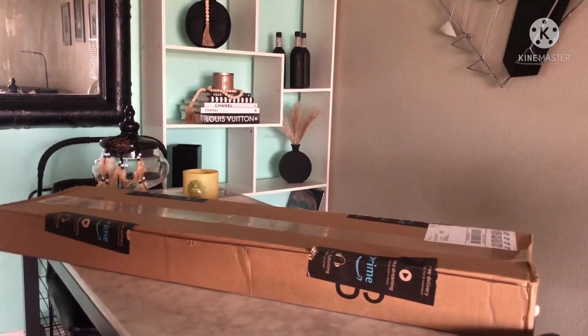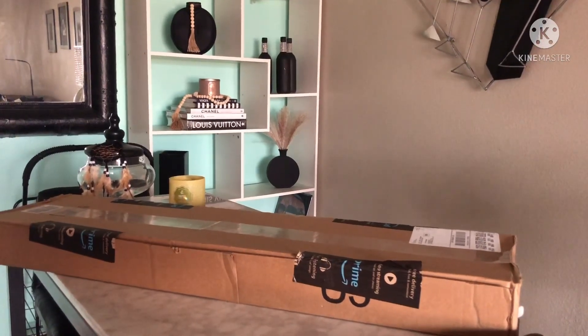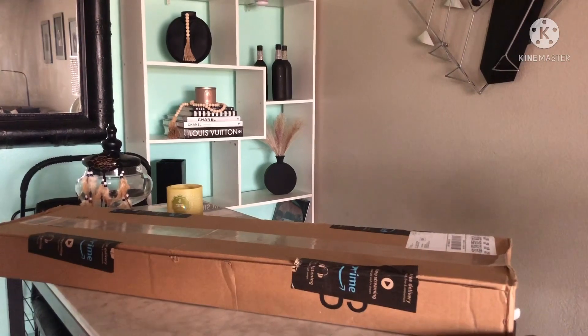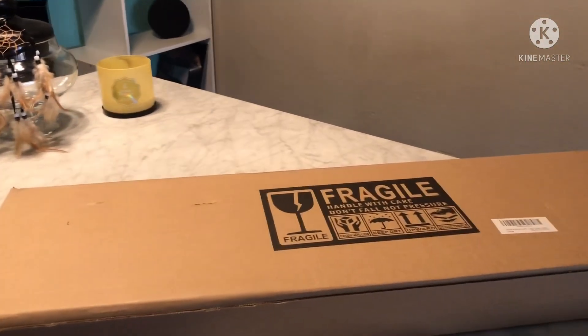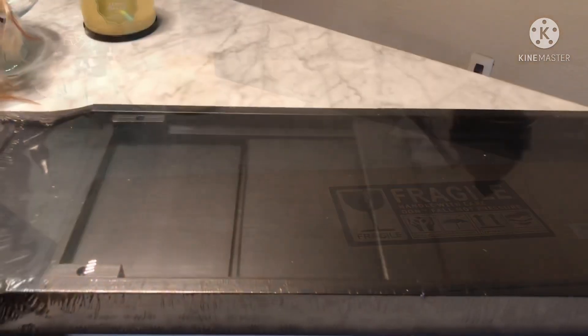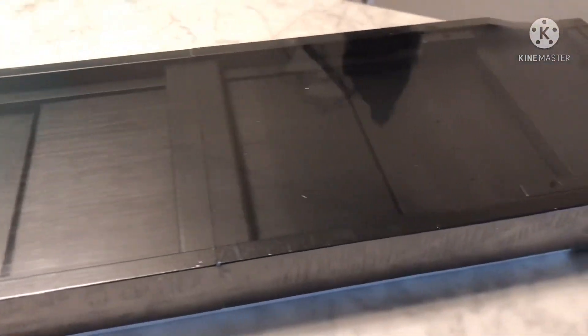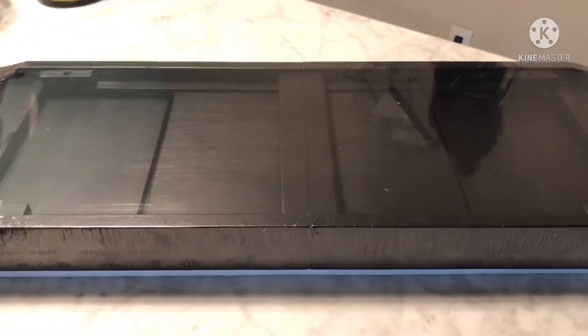One of the packages I have been waiting for has finally arrived after five days. Let's open it up and see what it is. It's a box inside of a box — damn, this thing is big! I didn't think it was gonna be this big. Y'all will see where it's going — I hope it fits.